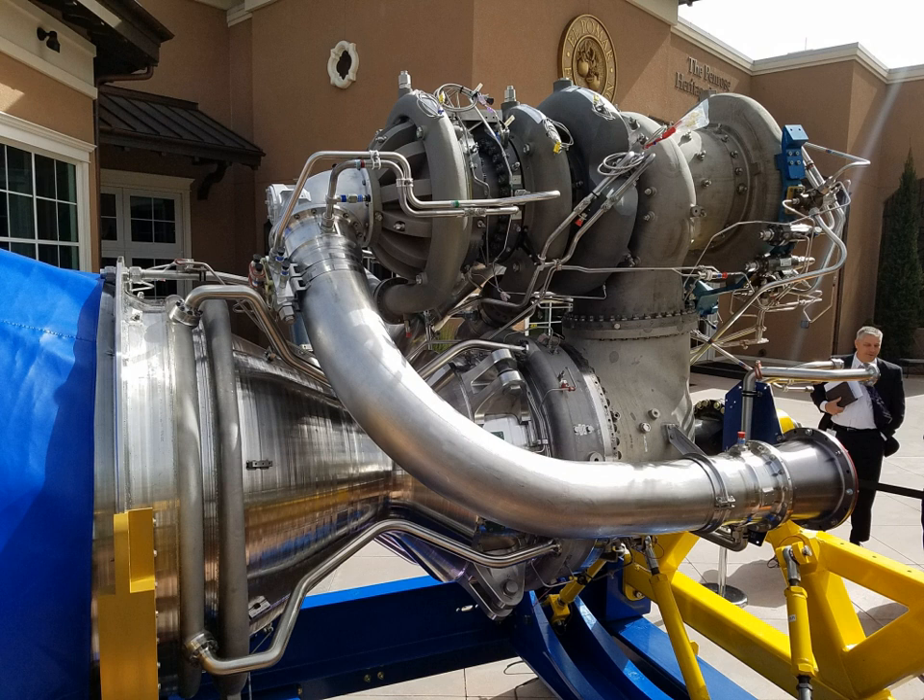Blue Origin has indicated that they intend to make the engine commercially available, once development is complete, to companies beyond ULA, and also plans to utilize the engine in Blue Origin's own new orbital launch vehicle. As of March 2016, Orbital ATK was also evaluating Blue Engines for its launch vehicles. The BE-4 uses liquid methane rather than more commonly used rocket fuels such as kerosene. This approach allows for autogenous pressurization, which is the use of gaseous fuel to pressurize remaining liquid fuel. This is beneficial because it eliminates the need for costly and complex pressurization systems which require storage of a pressurizing gas, such as helium.